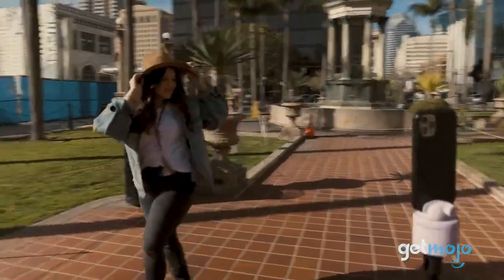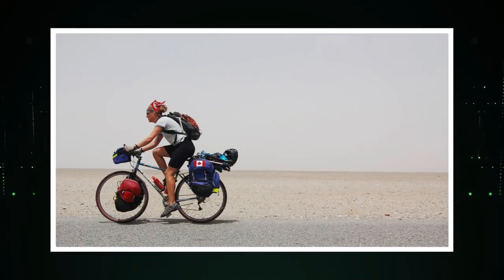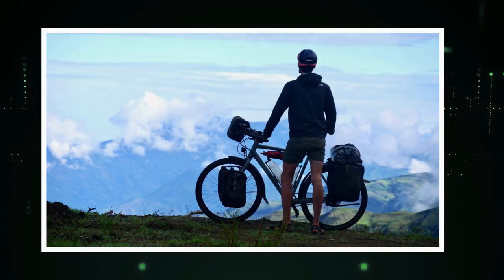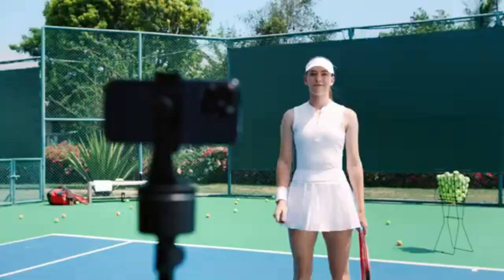Here's a dad joke just for you: Why did the bicycle go on a solo trip around the world? Because it wanted to peddle its own adventure and tirelessly explore new horizons. Back to business — it's time to unleash your inner Spielberg. Get this gizmo through the link in the bio.